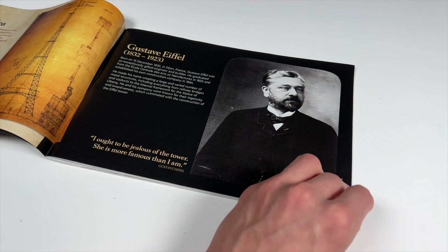Another cool feature is the little fun facts about the Eiffel Tower included in the instructions. I never knew that they put the names of 72 French scientists on the tower — and this is a detail that can also be found on the Lego set, represented by little 1x2 iron ingots.